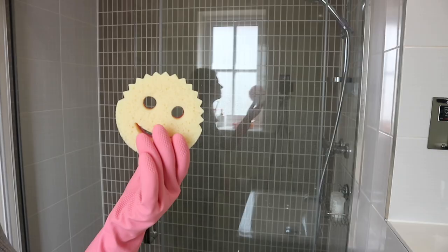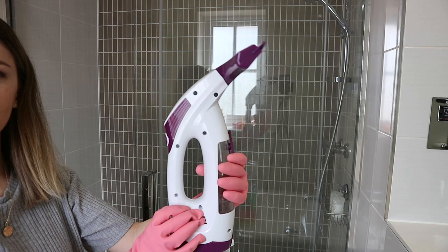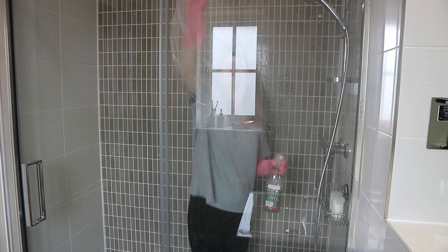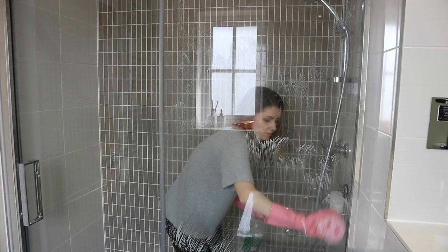Moving on to the shower — another tip that I learned from Mrs. Hinch. I think I should call this video 'Hinch With Me' instead of 'Clean With Me' because there are lots of tips in here that I learned from her. I absolutely love her, she inspires me so much. So I'm going to use the Scrub Mummy sponge — such a cute one, the name really tickled me. I'm going to use this and I made kind of a concoction here in an old Method spray bottle.